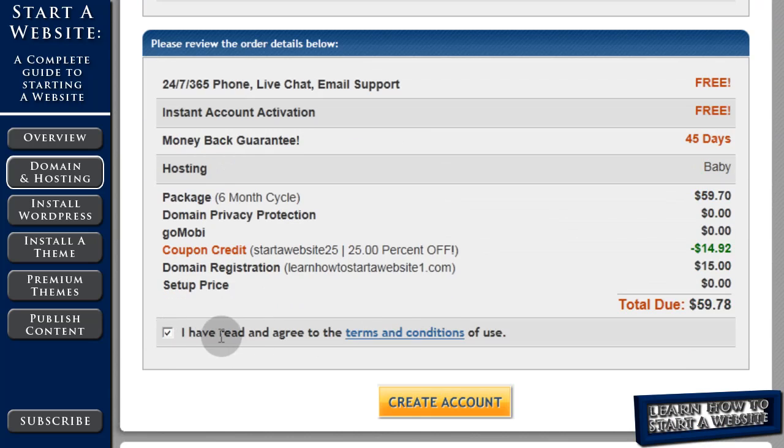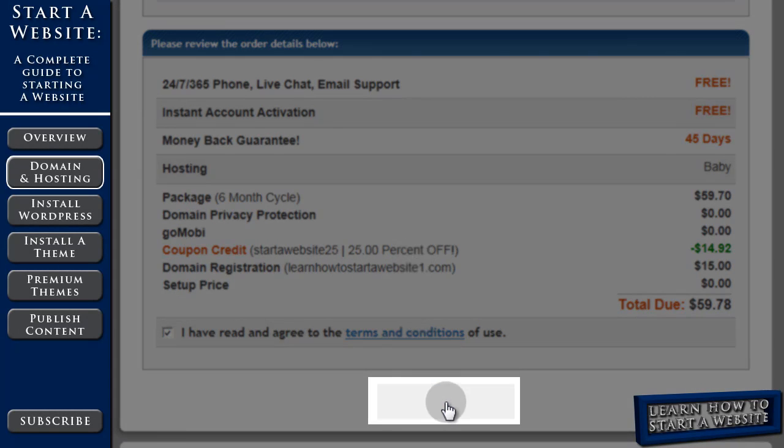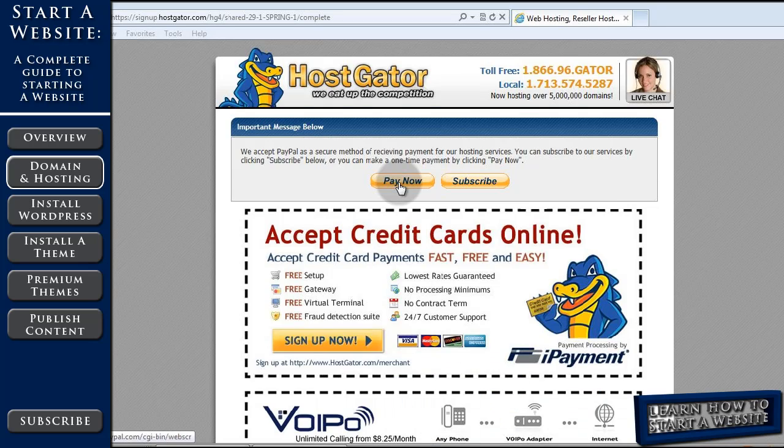I've read and accepted the terms, I've saved 25% with my coupon code, and I'm going to create an account. When you're creating an account using PayPal, you get the next screen — just continue on to complete your transaction through PayPal.